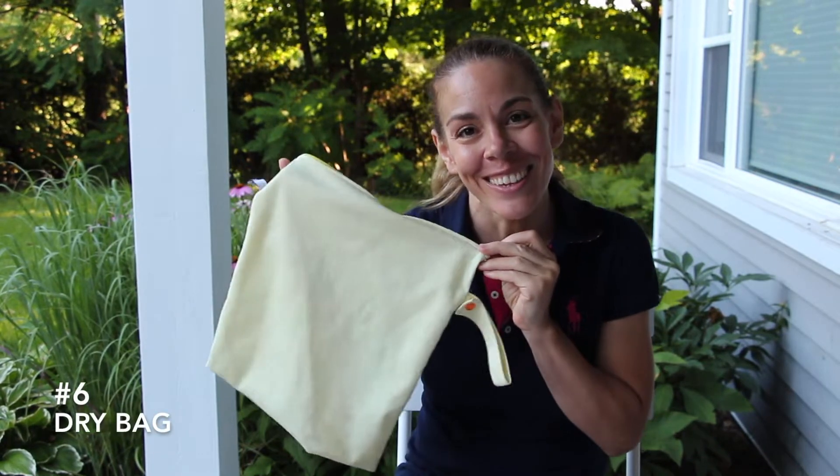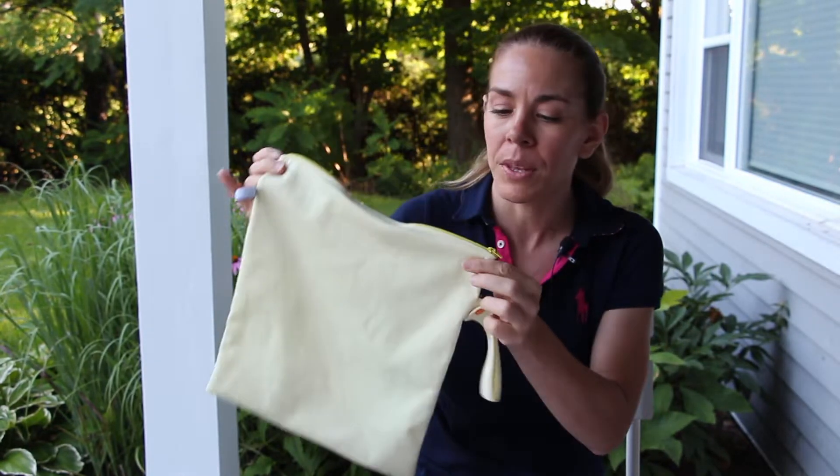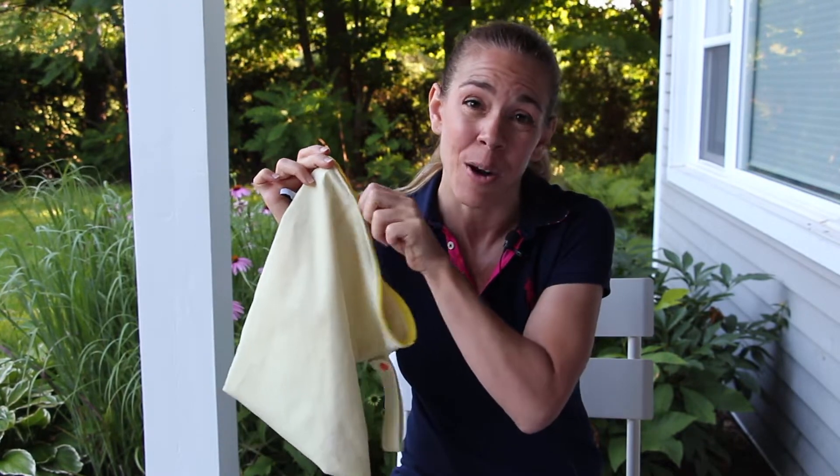Number six on the list is a dry bag. You definitely want to bring something to put your soiled or wet clothes in. You can use a ziplock like this, but I like these dry bags because they have a waterproof lining inside. They're reusable and they save the environment.